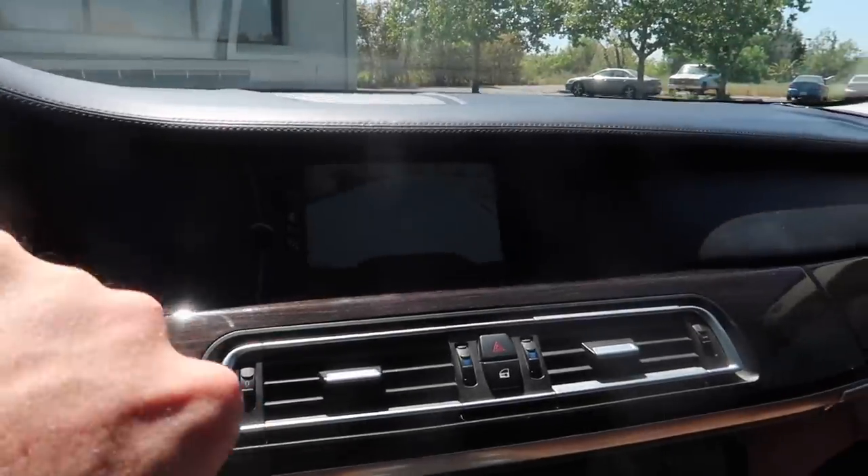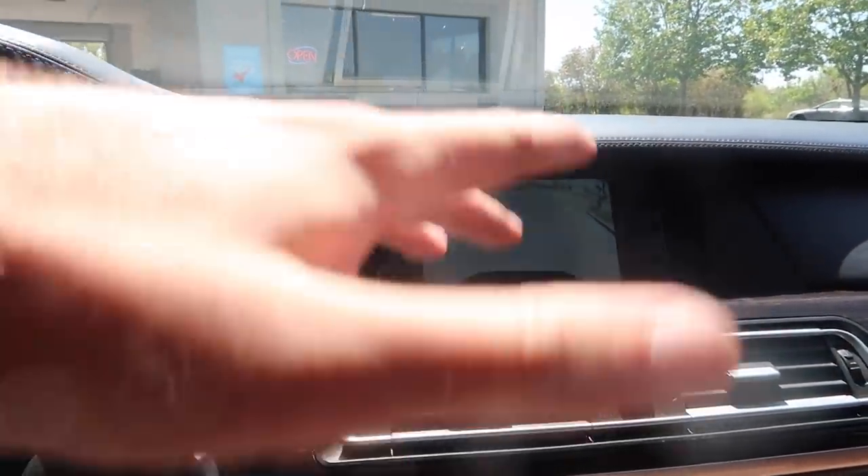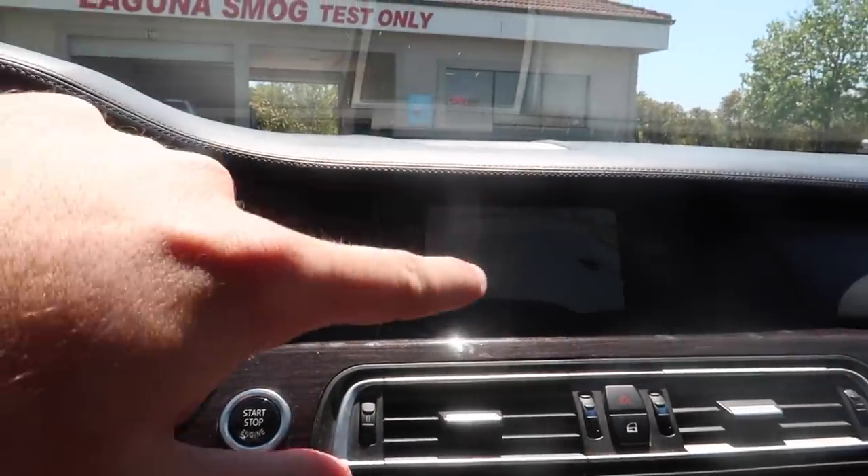It should definitely pass smog since we fixed everything. Other than smog, just the clock spring and we'll have zero lights on the dash. We also need to figure out that transmission fluid level — might just stop by Showman to top off the fluids. Unfortunately, we didn't pass smog. The only reason is this is a newer car and one system for the PCV isn't ready yet — it takes time and requires driving the car a specific way.